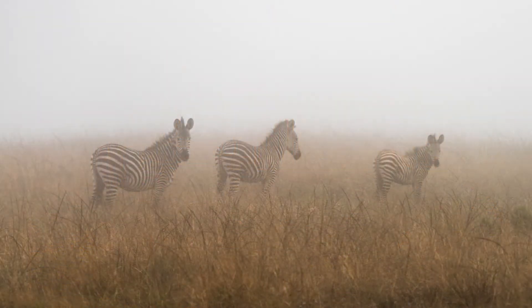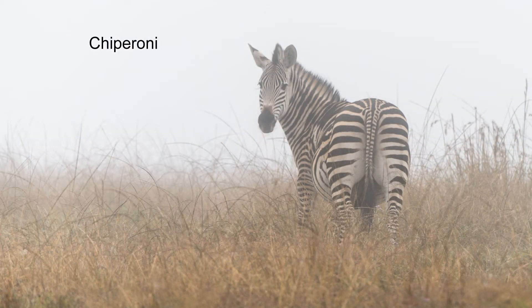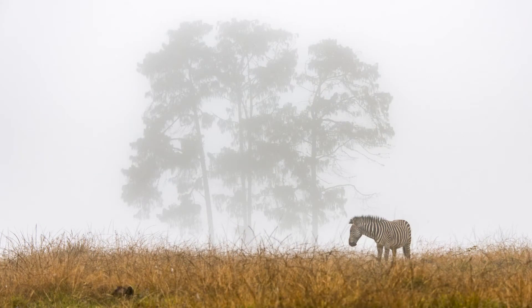We're eager for a game drive to explore this new world, but the weather has deteriorated. We soon learn about Ciparoni, a local weather condition caused by cool, moist air from Lake Malawi, bringing dense fog to the plateau. It can last up to a week. It makes for great atmospheric pictures, but a little goes a long way.